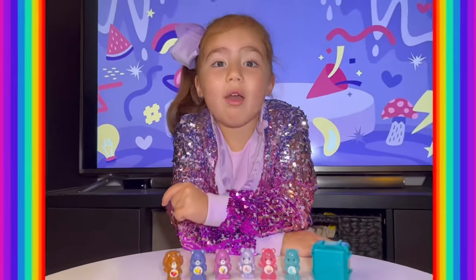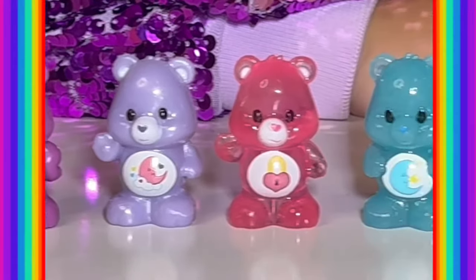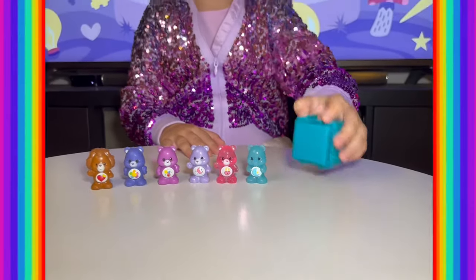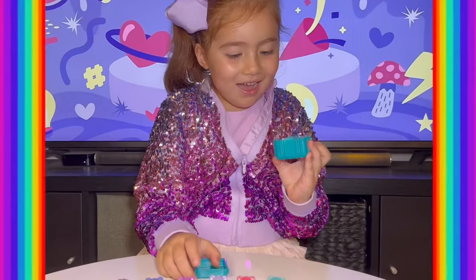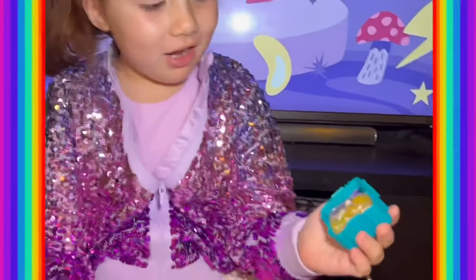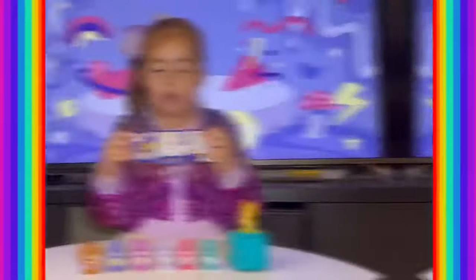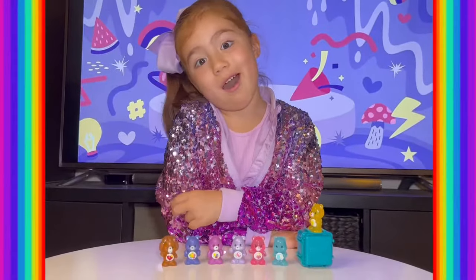ClosedHeads, these are so cute! Let's open the surprise. ClosedHeads, these are so cute! Let's see who we got.